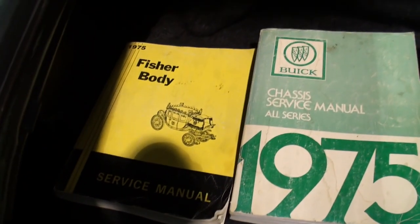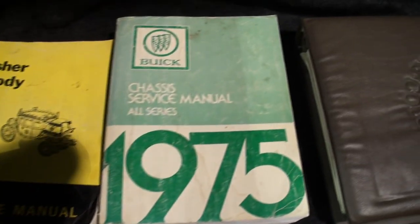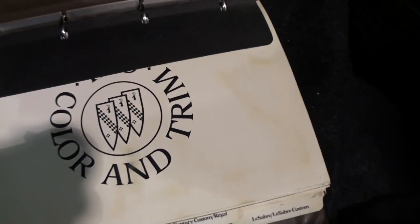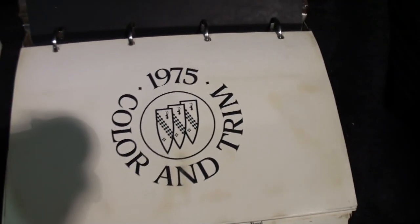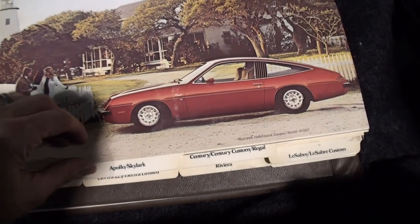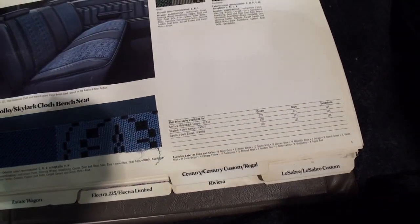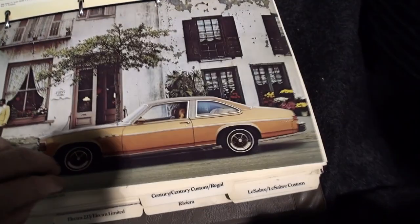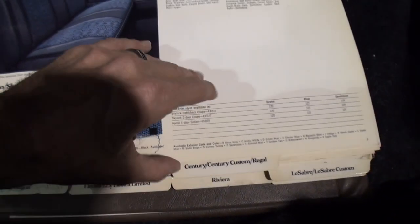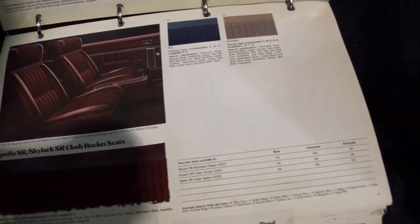We've got the service manual — the chassis service manual. Don, where did you find these? I got them from the Buick Farm on the internet. They deal specifically in selling Buick NOS — new old stock — up to about 1998 or 2000. And this is the actual fabric. Look at it — that was for the whole lineup of Buick in '75.